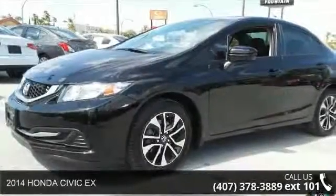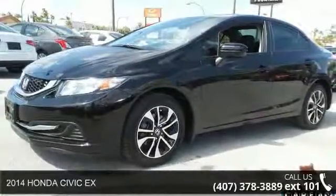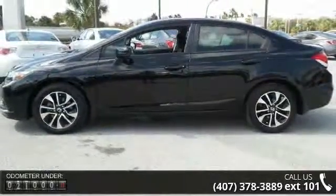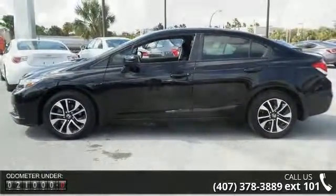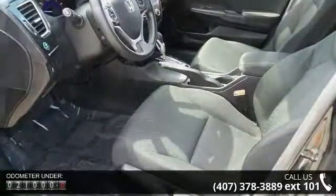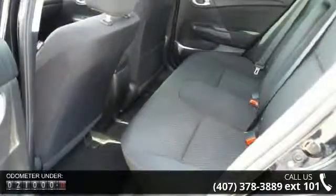Step into the 2014 Honda Civic. If you are looking for an automobile with great features, look no further. This vehicle's top features include dual stage multi-threshold front airbags, smart front side airbags, 12-volt auxiliary power outlet, and a six-speaker audio system.